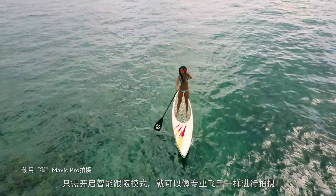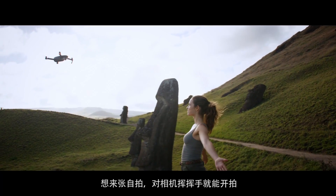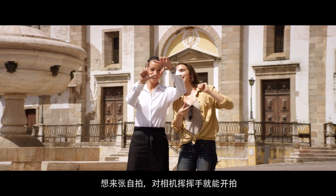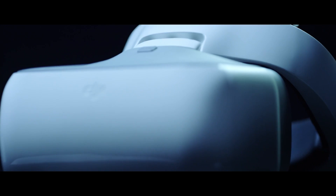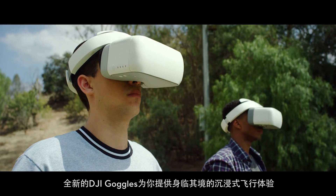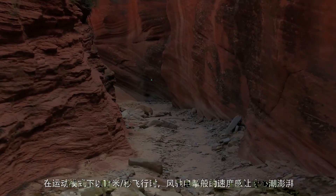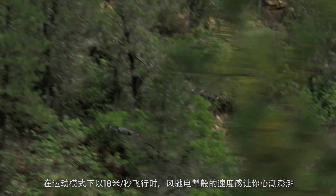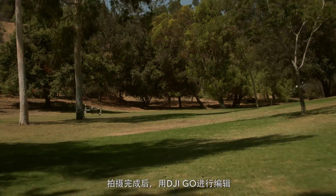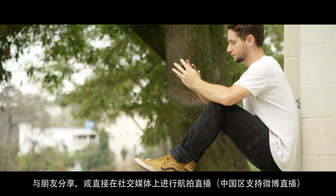Whether you fly with the remote controller or just your phone, ActiveTrack modes are ready to make you shoot like a pro. Want to be on camera, not behind it? It just takes a wave and a gesture. Then there's the new DJI Goggles — strap these on to really feel like you're flying. Combine them with Sport Mode to get your pulse pumping while you fly at an incredible 40 miles per hour.